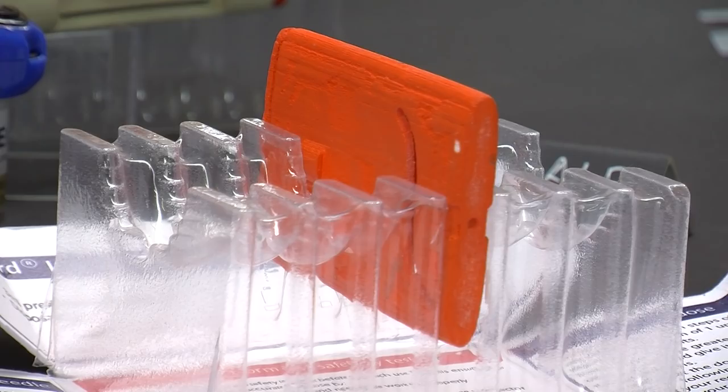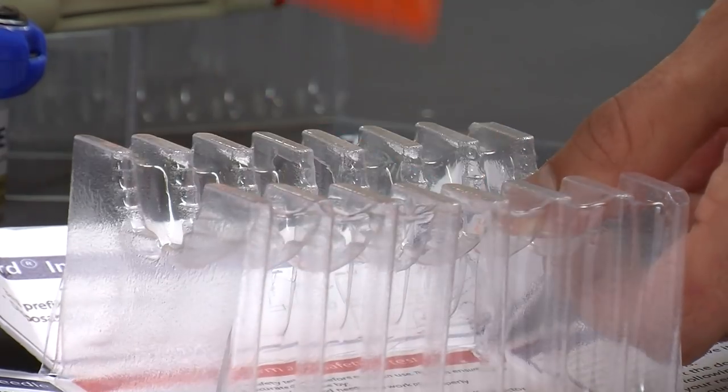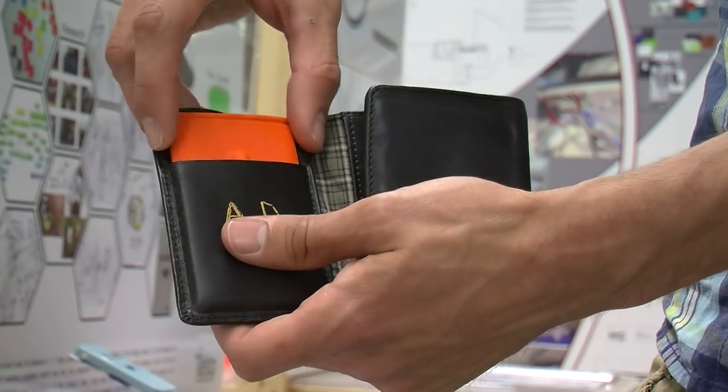My final year product is FlexCard. FlexCard is a redesign of a diabetic insulin pen. It's a lot smaller, more compact and discreet, so it'll fit in your wallet.